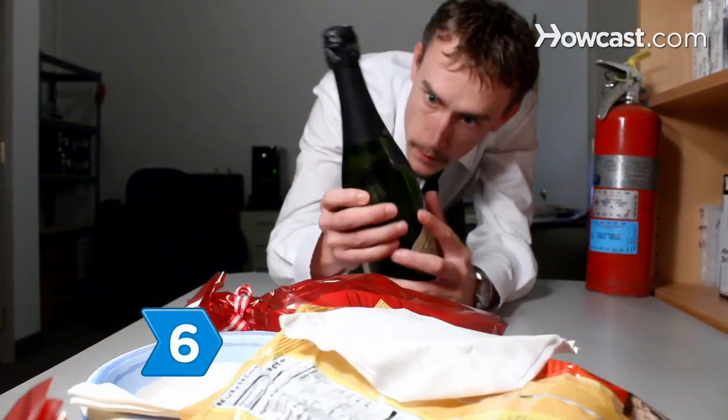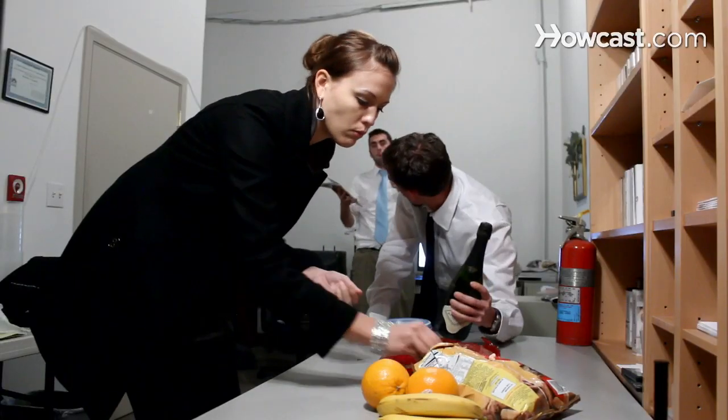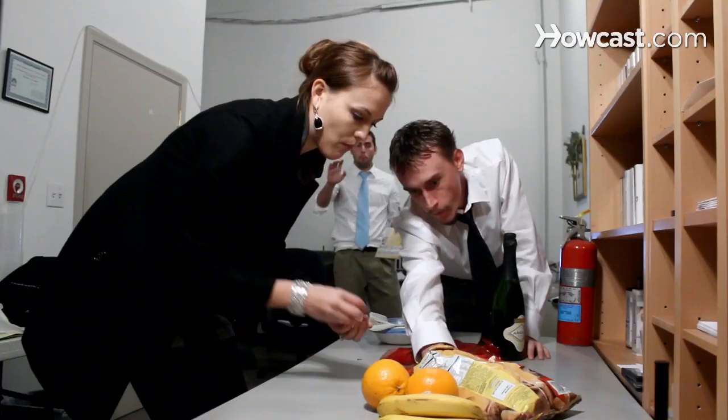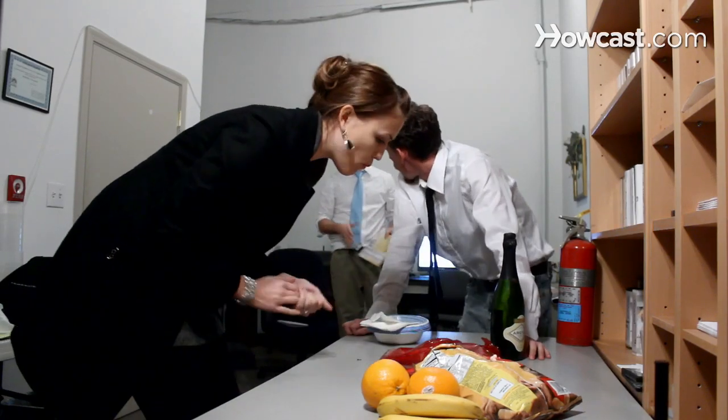Step 6. Go easy on alcohol and food at catered meetings and conferences. You are there to do business, not fill up as if it were a party. Keep your eye on the ball.